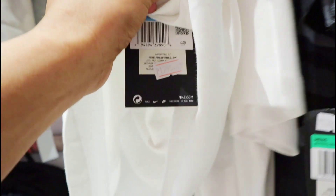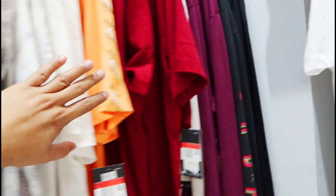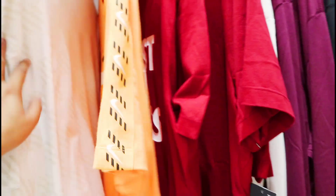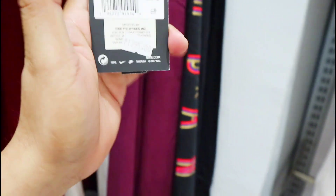Ito — ayan, ito na yung price nya ngayon, 1,295 pesos. So dito sa black — ito, mayroon syang 1,395. Medyo camouflage yung design nya. Tapos mayroon syang maroon, mayroon syang orange, may white, mayroon syang red na Just Do It. At pareho lang din ang price — nasa 1,200-something yung mga price.